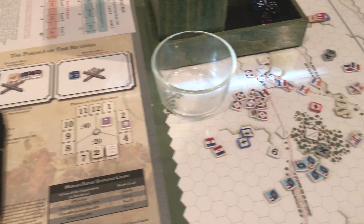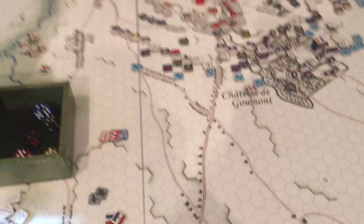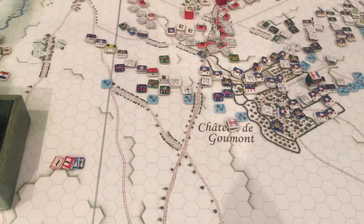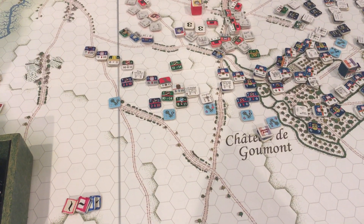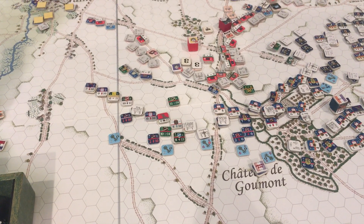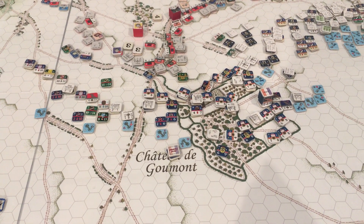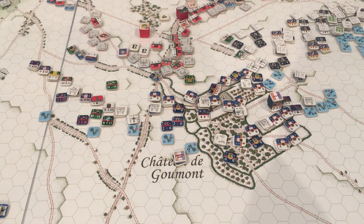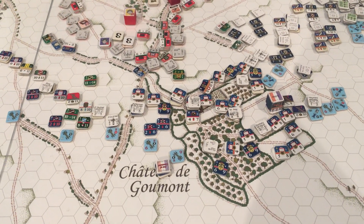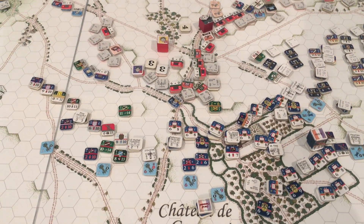We are at the three o'clock turn, and the situation is developing over on the French left flank. They brought up a fair amount of heavy cavalry as well as light cavalry threatening the British. Around the 1:40 or 2 o'clock turn, the Chateau of Hauguin fell, and most of the British units there have withdrawn back away from the Chateau.